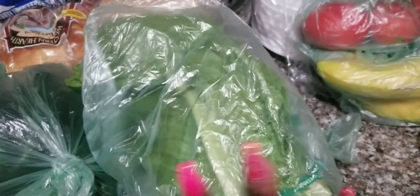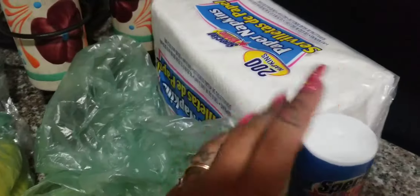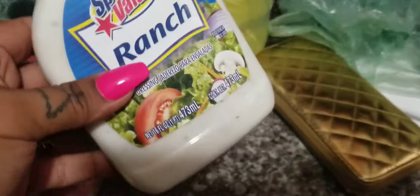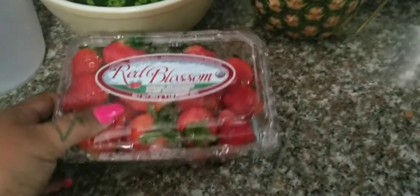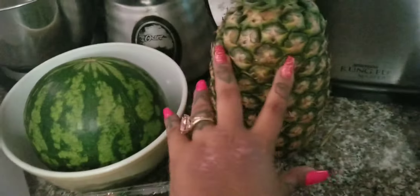I also got some bananas. Some napkins and some ranch — this is the only ranch they had, so I got this one; I usually get the good ranch. And because I'm doing some bionico for the hubby tomorrow, I forgot to bring apples — the green apples. So I have some watermelon, piña, fresas, and I already have some oranges. I need to get some mango too.